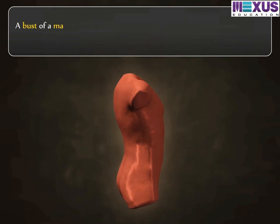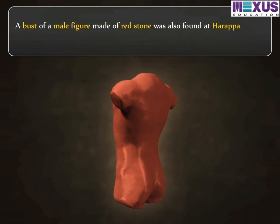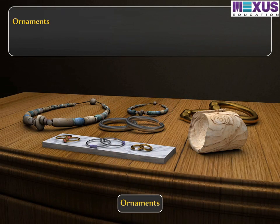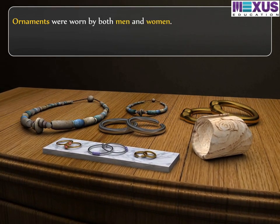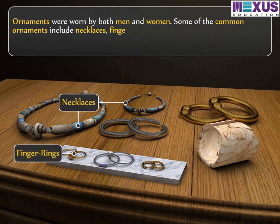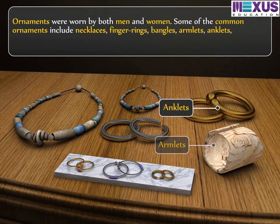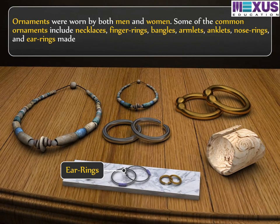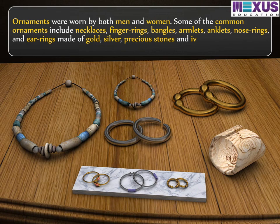A bust of a male figure made of red stone was also found at Harappa, among other figures. Ornaments were worn by both men and women. Some of the common ornaments include necklaces, finger rings, bangles, amulets, anklets, nose rings, and earrings, made of gold, silver, precious stones, and ivory.